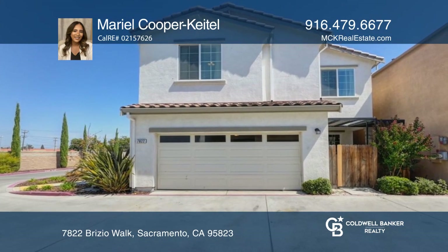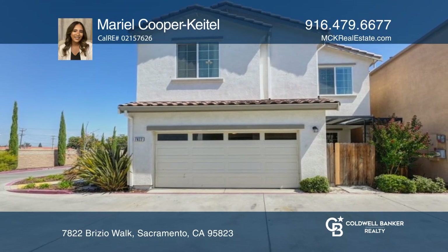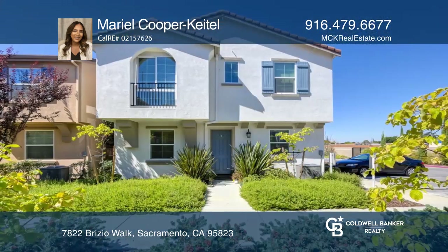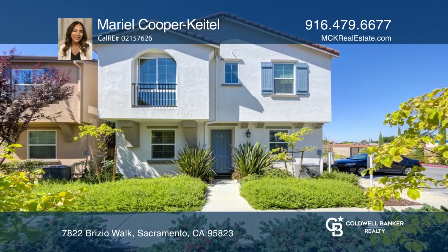The light rail station is a short distance away for a convenient commute. Take a look around your future home by contacting Mariel Cooper Keitel to schedule a tour today.